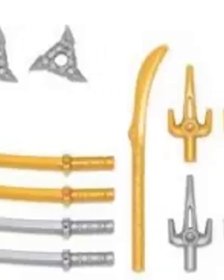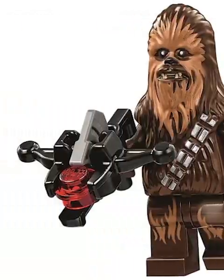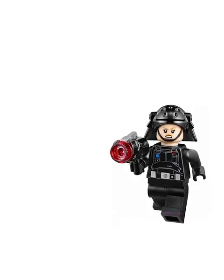Lego's made a ton of weapons over the years. Let's look at the top five most detailed ones. First we got the semi-auto crossbow — this actually shoots a small silver stud and looks way better than those ugly stud shooters.